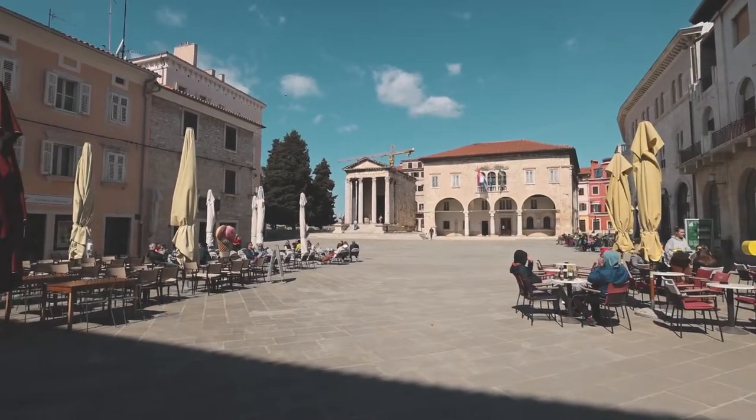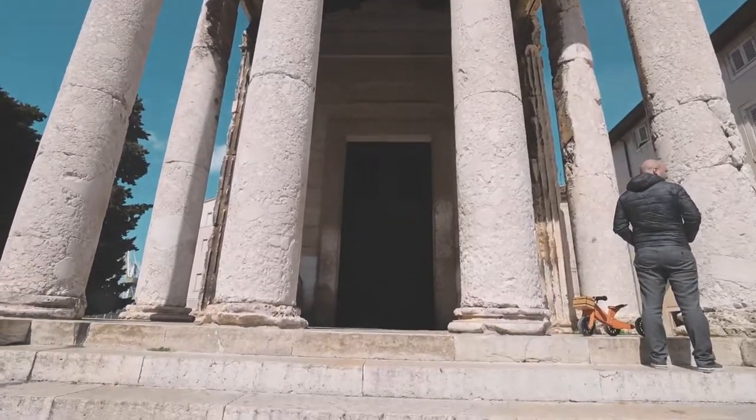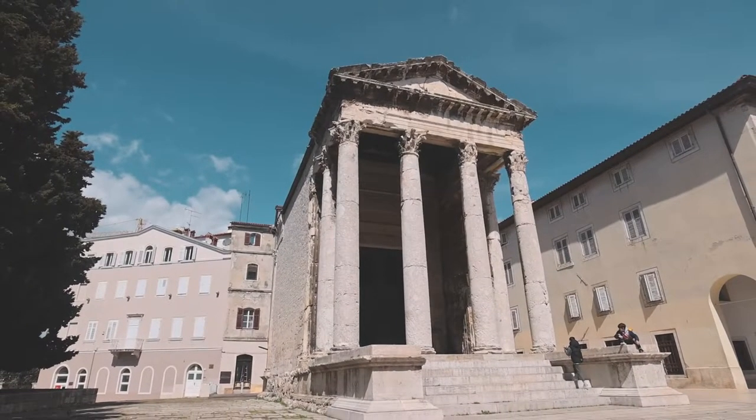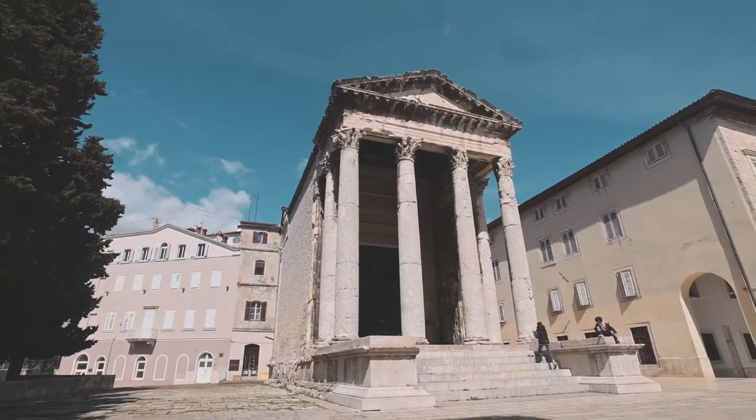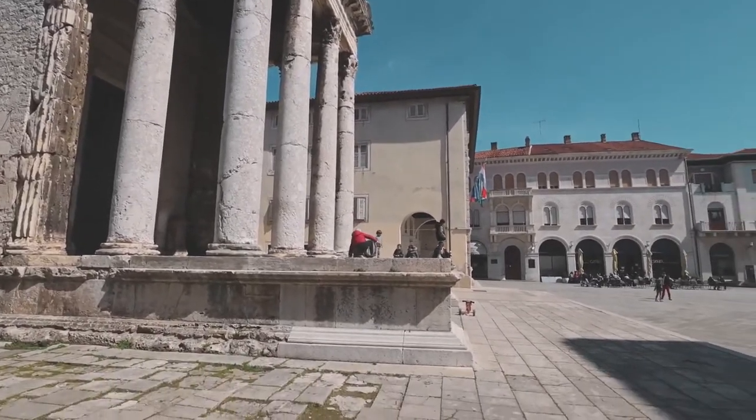I think it was bombed pretty badly during World War II but it looks like they've done a pretty good job of restoring it. The Temple of Augustus is one of the only remaining temples in the Roman Forum — I think there were a couple of other ones but they're not here today. This temple was actually used as a church before and they also used it to store wheat. Now I think it's a museum that you can go inside and check out, but today is Sunday and it is closed.